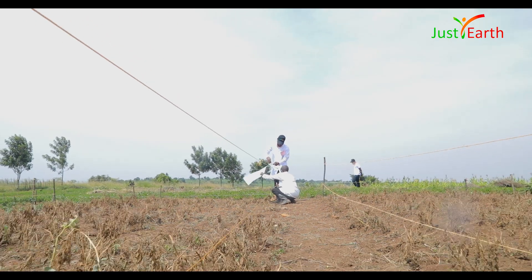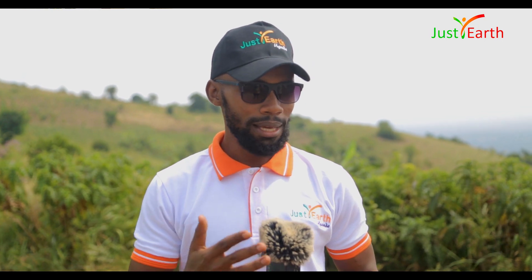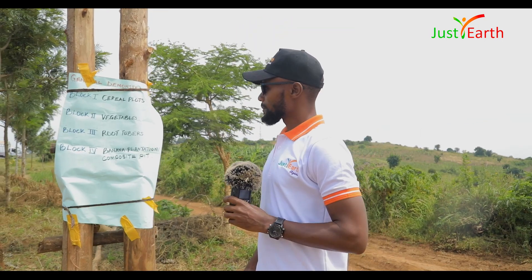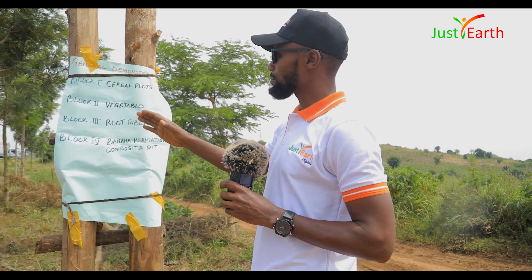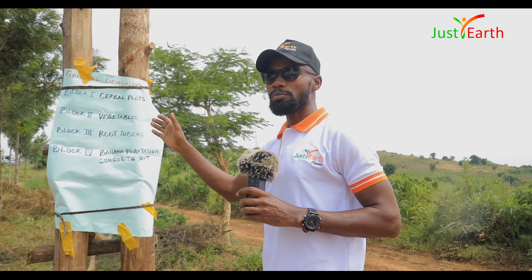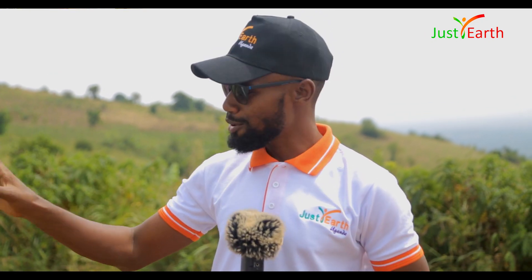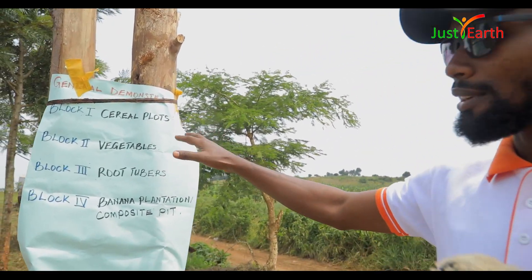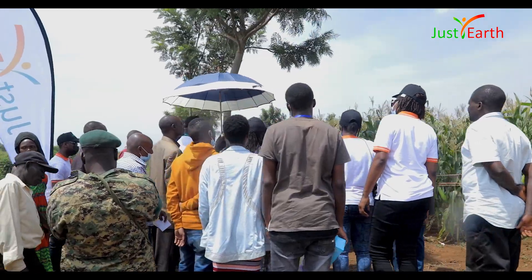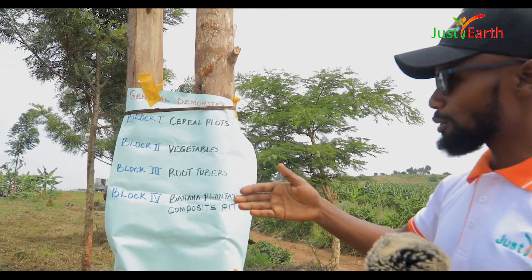I want to briefly take you through the field day and what happens on a field day and the plots, how they look like. We have four blocks at this demonstration farm. Block one has cereal plots — every cereal crop grown in Uganda and beyond will be in this block. So once you reach this block you are able to find everything you need concerning cereals, and from there we shall continue to block two.